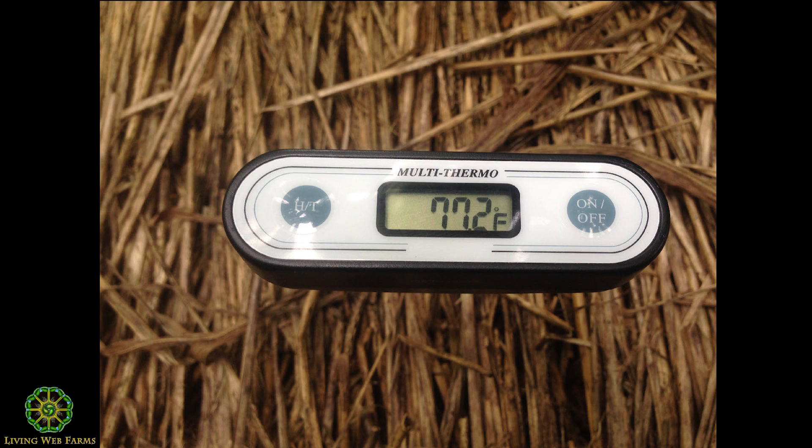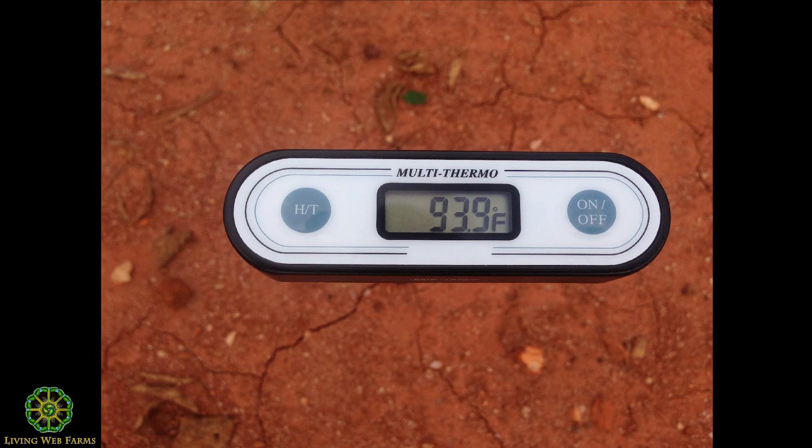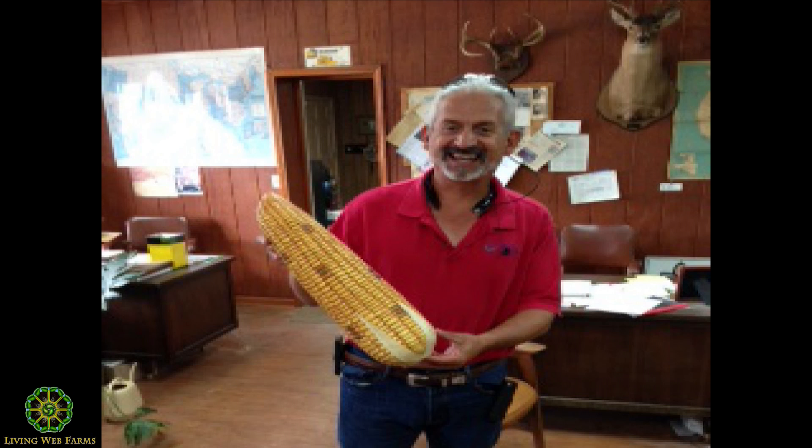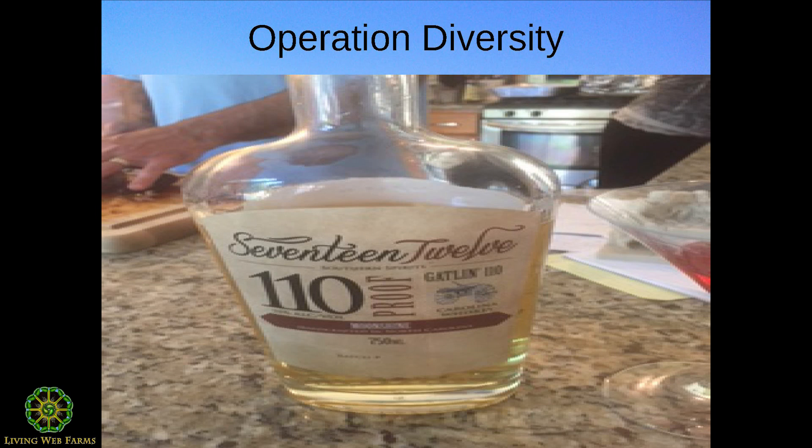On one of our farms, around July 5th, we measured 77 degrees under residue and nearly 94 degrees at two inches deep just 10 feet away in a bare area. After 85 degrees, plants — corn, vegetables, soybeans — start to transpire and you lose water through both the plant and evaporation. Our corn planted on May 6th had ears at head height by the time Archuleta visited — a good year, our third year farming.